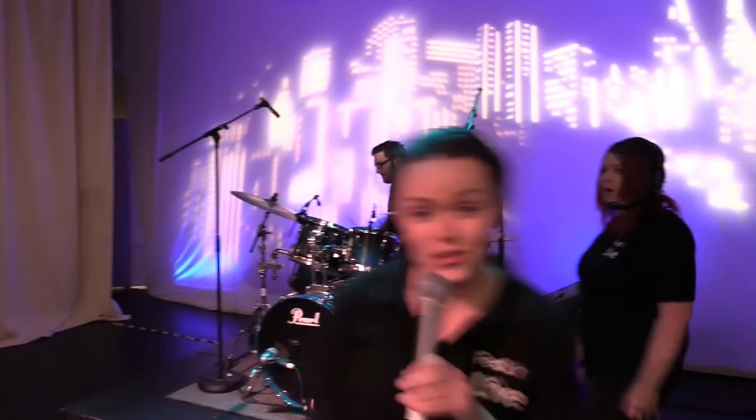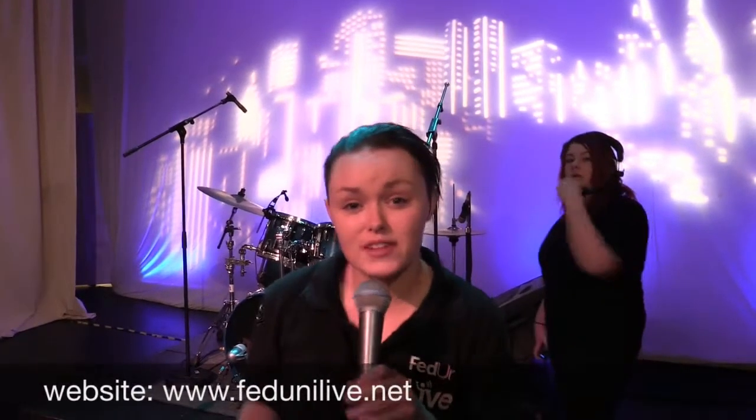Alright, so that's been the tour of the Courthouse Theatre. If you're interested, don't forget to check out our website which is fedunilive.net, or you can like us on Twitter at fedunilive. Thanks for watching and hope to see you soon.